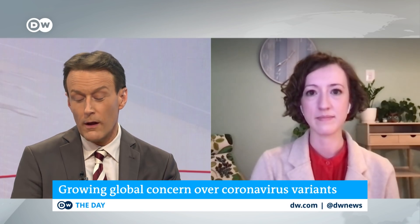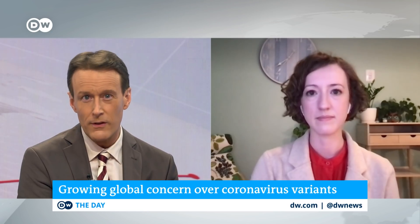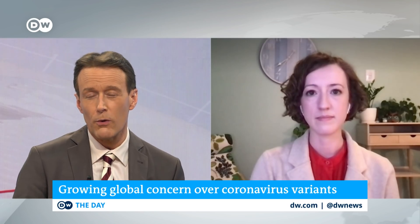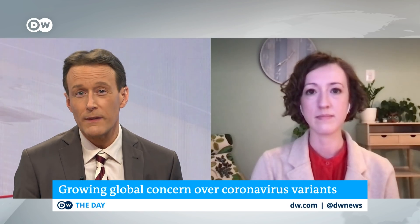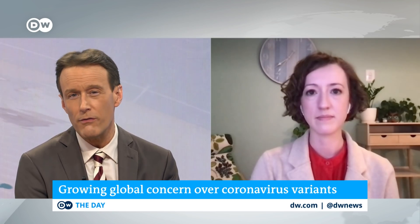As you just saw in that report, the world is now focused on the coronavirus variants. And the weapon that we have right now, since we don't know if the vaccines are going to work, are face masks. And I understand the CDC has now said that one mask is maybe not enough.